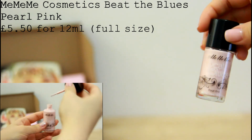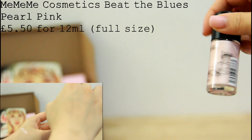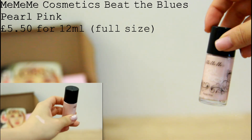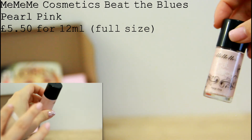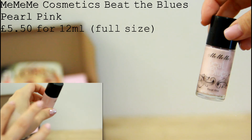I've heard about this product for years and I think it is famous for being a dupe for the Benefit High Beam. It is always good to add highlights to your makeup routine, especially in spring season. So I'll definitely use this product.